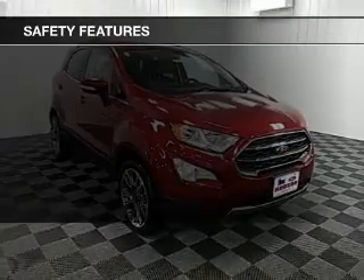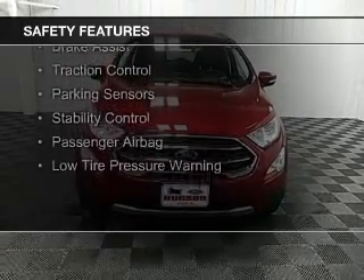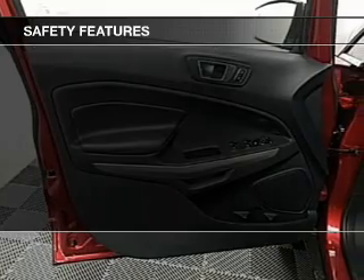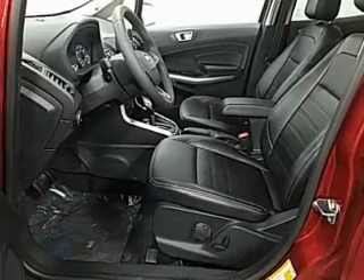Safety was made a priority with these features: a backup camera, curtain head airbags, side airbags, rain sensing wipers, brake assist, traction control, parking sensors, stability control, a passenger airbag, and low tire pressure warning. Great quality at a great price.